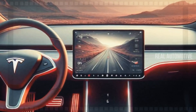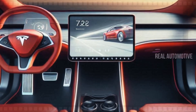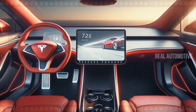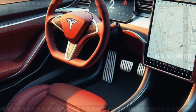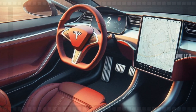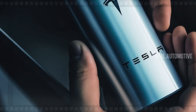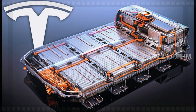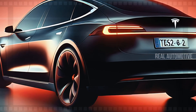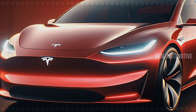But where the Model 2 really shines is in its technology. At the heart of the interior is a centrally placed 15-inch touchscreen, which serves as the command center for the entire car. Everything from navigation to entertainment, climate control, and Tesla's famous autopilot features is right at your fingertips. The interface is sleek and easy to use, making every drive more intuitive. What really sets it apart is Tesla's next-generation battery technology — with a single charge, the Model 2 offers a range of 250 to 300 miles, making it an ideal choice for both urban driving and long-distance travel.